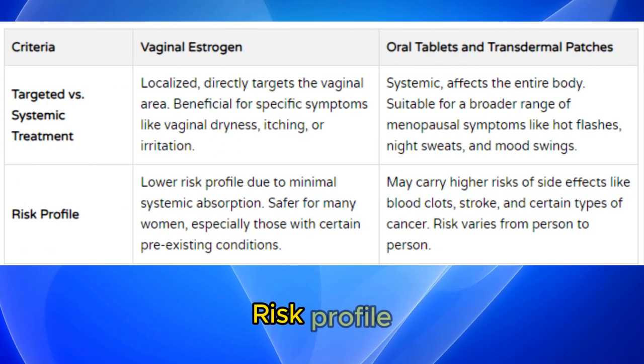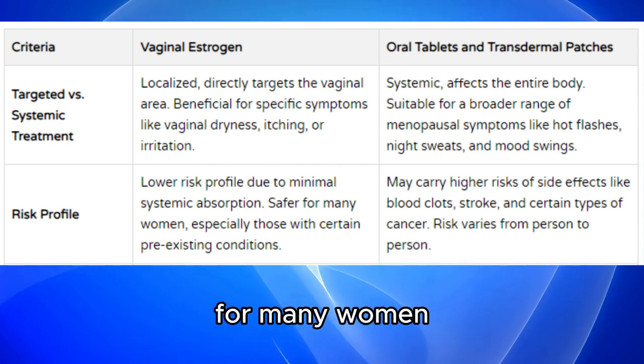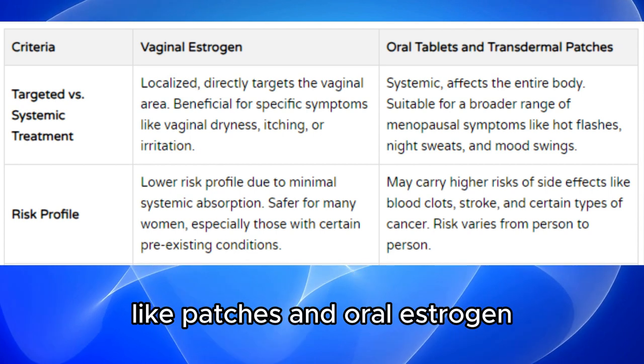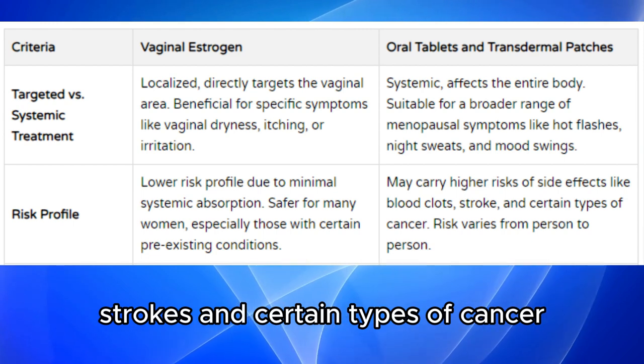Regarding risk profile, vaginal estrogen has a lower risk profile due to minimal systemic absorption, making it safer for many women, especially those with certain pre-existing conditions. On the other hand, more systemic medicines like patches and oral estrogen may carry higher risks of side effects like blood clots, strokes, and certain types of cancer.